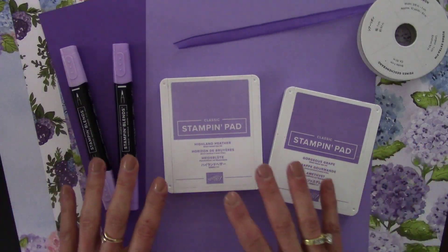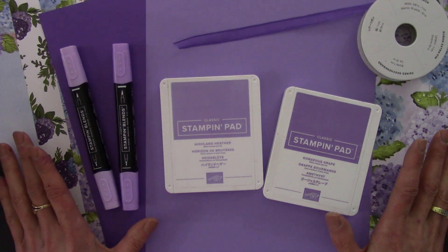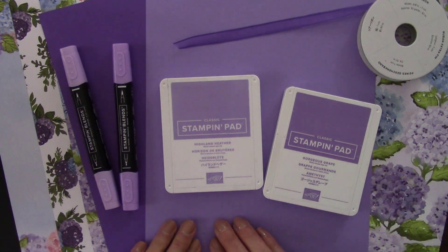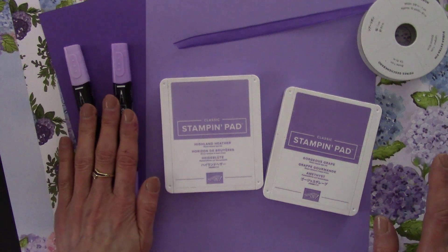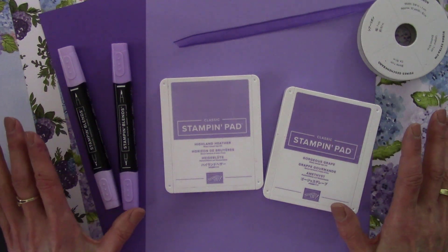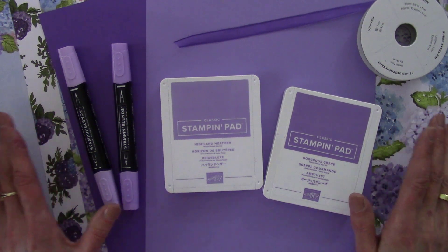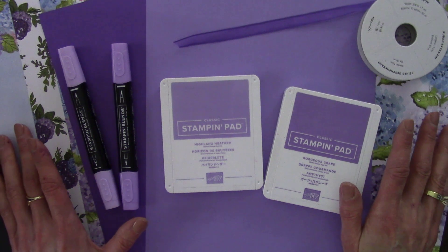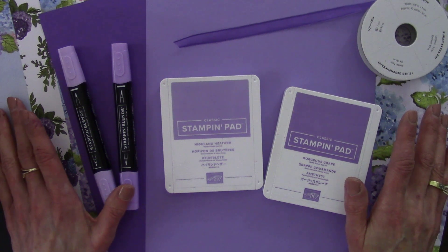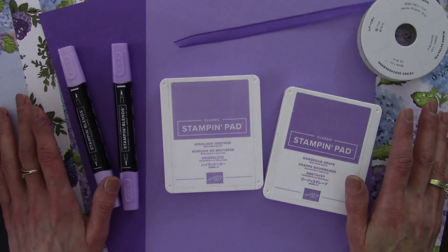Did you notice as I was showing the products with color, how they coordinate? This makes me so happy and it makes crafting easy too. I know it's going to coordinate if I'm using Highland Heather cardstock and the Highland Heather pad. And I've got the blends and the Gorgeous Grape cardstock and ribbon. It makes it all very easy, but more importantly, it is very pleasing to the eye. Our projects look beautiful because the colors aren't clashing — they all work together. And something else that makes me happy, of course, are my 20 years as a Stampin' Up! demonstrator. When you love what you do for this long, it's something you want to share with everybody.